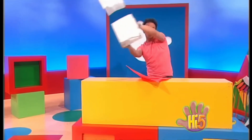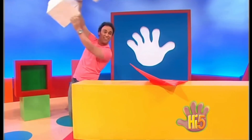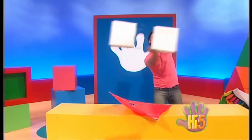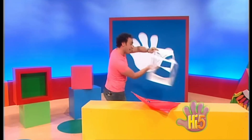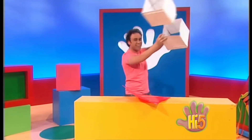Soaring around, colourful and bright, carried along by the wind in the sky is my kite. Darting here, twisting there, kites of all shapes in the air.